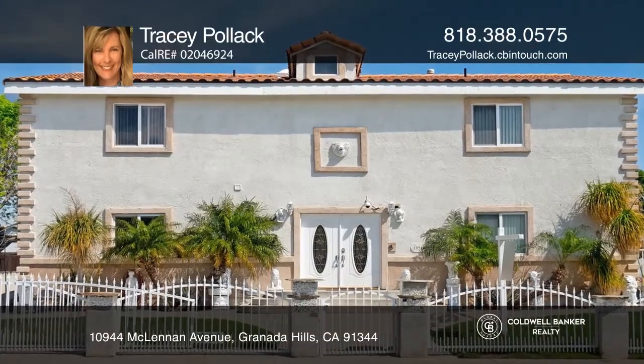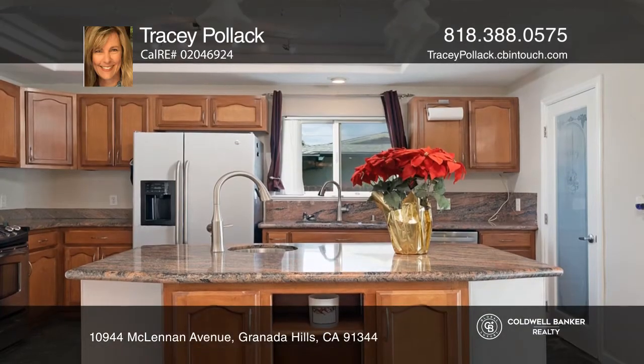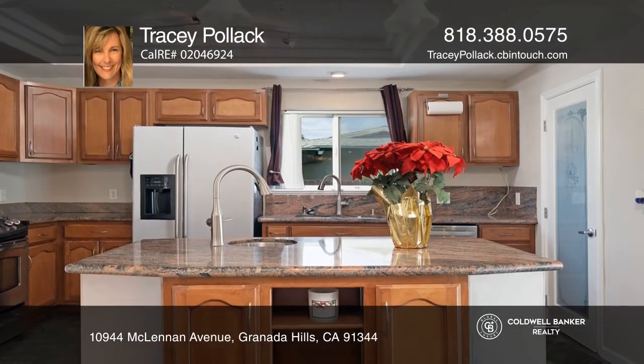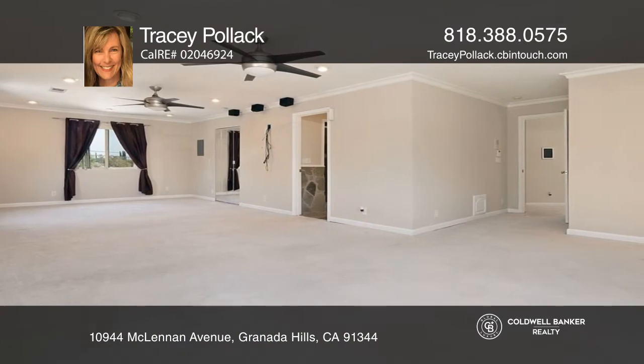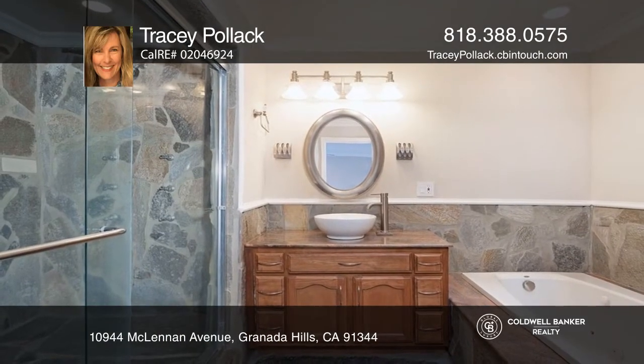This six-bedroom, five-bathroom home on a peaceful street offers a built-in sound theater that's an ideal spot to watch favorite movies, while a kitchen with granite counters welcomes the idea of cooking. The primary bedroom has a spa-sized bath and a stone shower.